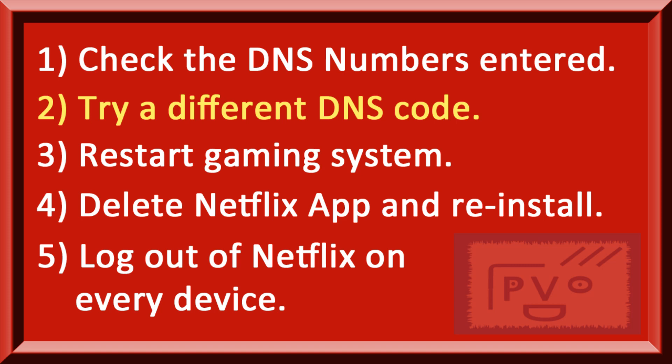The second is to try a different DNS code. Once in a while the codes don't work — they get shut down. The reason why we're putting out this video is it seems that there were a whole lot that we had listed that all of a sudden just don't work anymore.